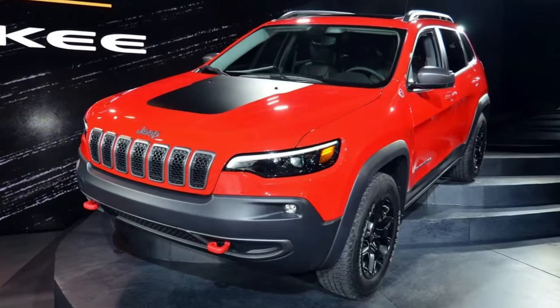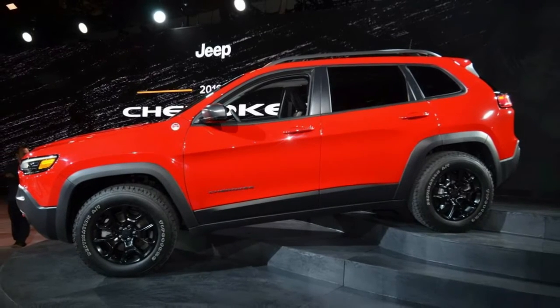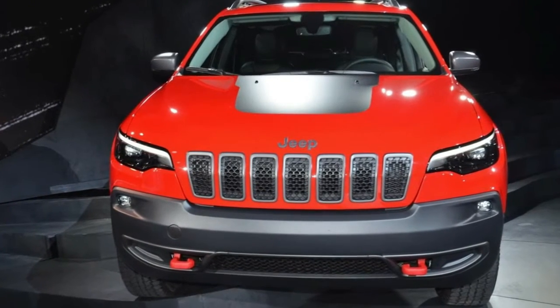At the other end, the taillights include a signature red feature light, while the redesigned liftgate comes with an integrated light bar. The liftgate also has a hands-free feature, where you can open it by making a kicking motion underneath the bumper.